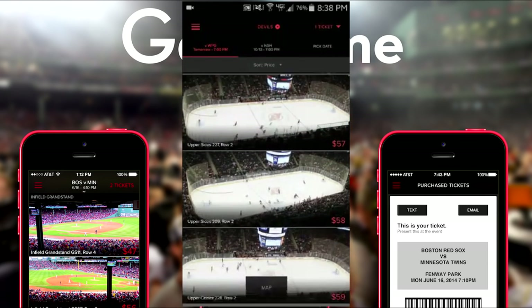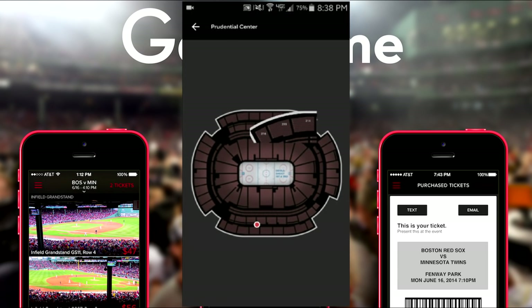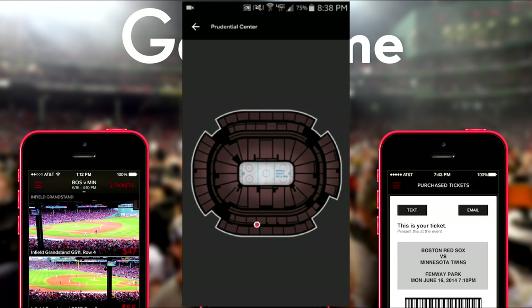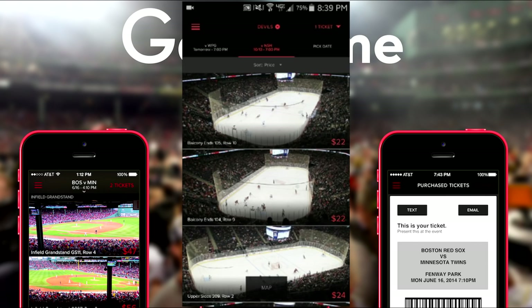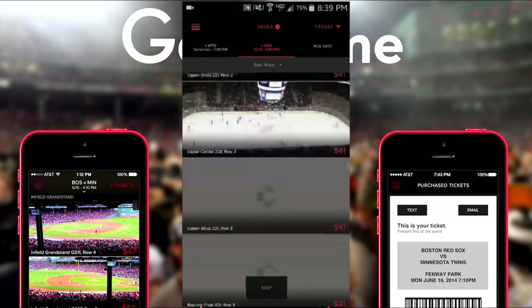For example, the Devils home opener tickets are around $90 to $100 on their website. If you look here, it shows you the exact seats you'd be sitting in — they show you like a perfect picture right there, as well as the arena cam, so you could see your view from there as well. That's something you usually only see if you buy from the Devils directly, so you're not just wondering where you're sitting or what your view is gonna look like.